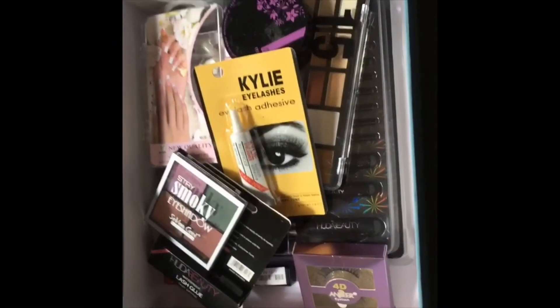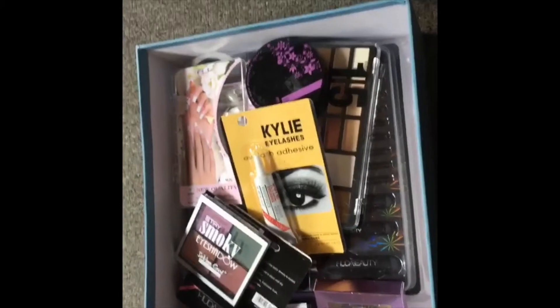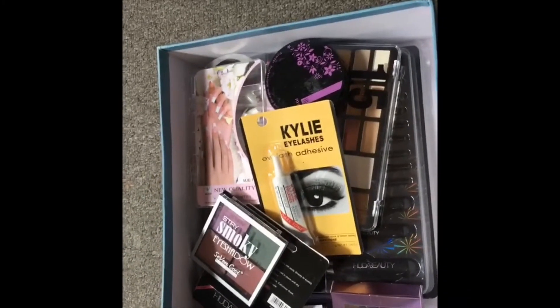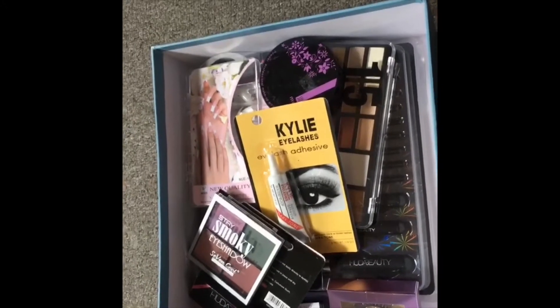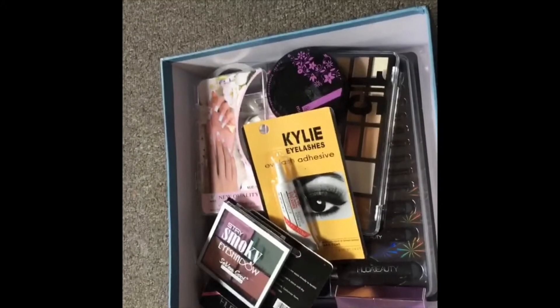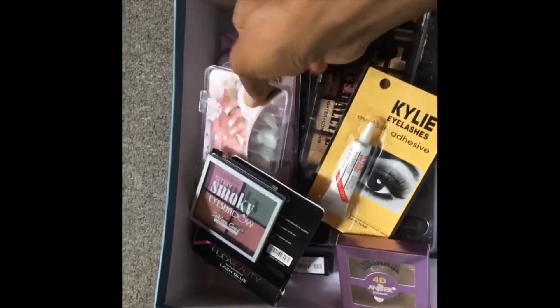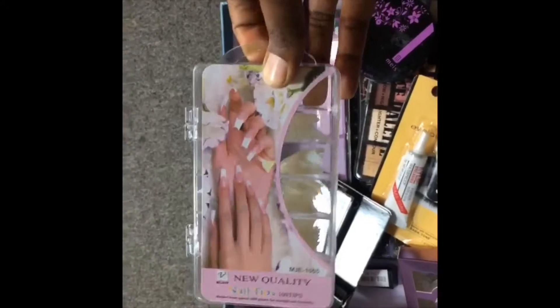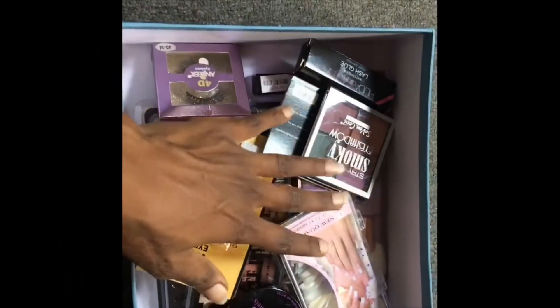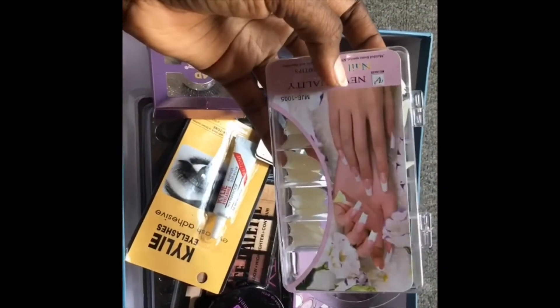I ordered some beauty stuff because I don't have a lot of cosmetics — like brushes, powder, palettes — so I said let me order some. This is how it came, like I got a gift, because I did not order this. I cannot order fake nails because you guys know I love my natural nails, and I have good natural nails, so I would never order fake nails.